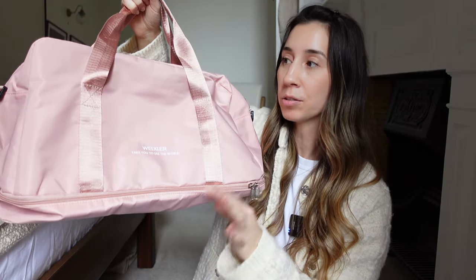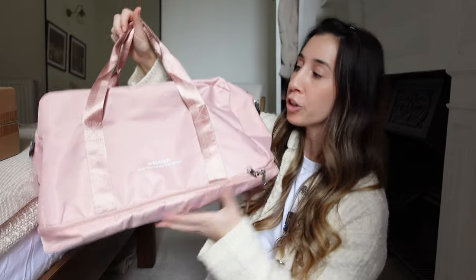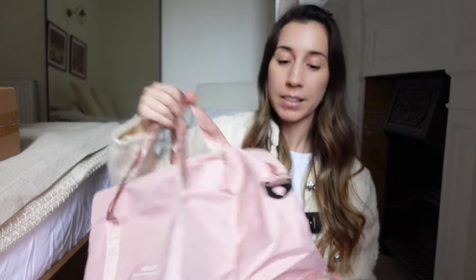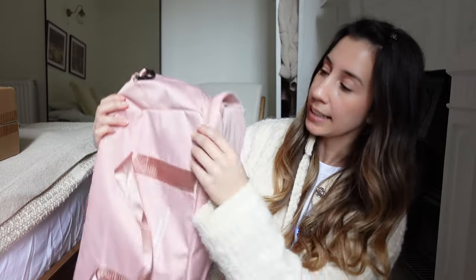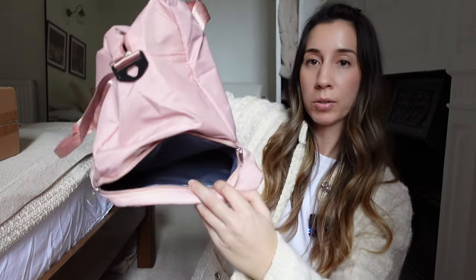I saw this bag on Temu's website. It also comes in other colours, but I thought this pink was so pretty. The size is perfect for travelling, and I could also use it for the gym. It has a few different compartments — a zip on the outside, and a zip at the bottom where I could fit shoes or trainers. It also comes with a matching crossbody strap and a cute little matching pouch, which I could use for my beauty or skincare products.